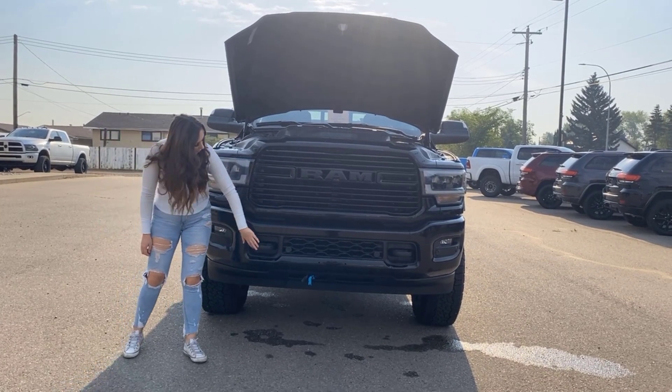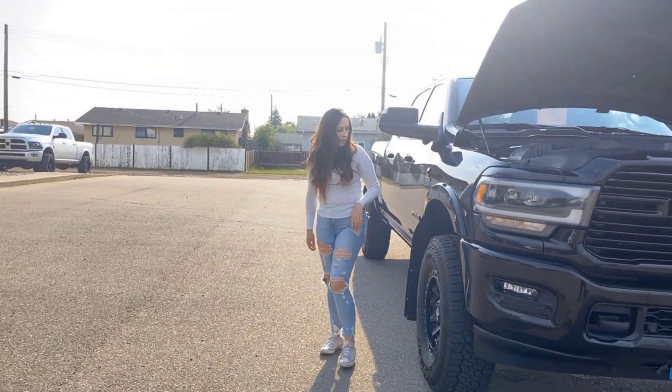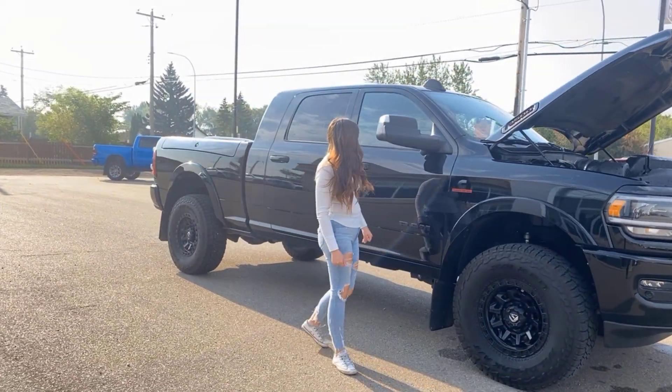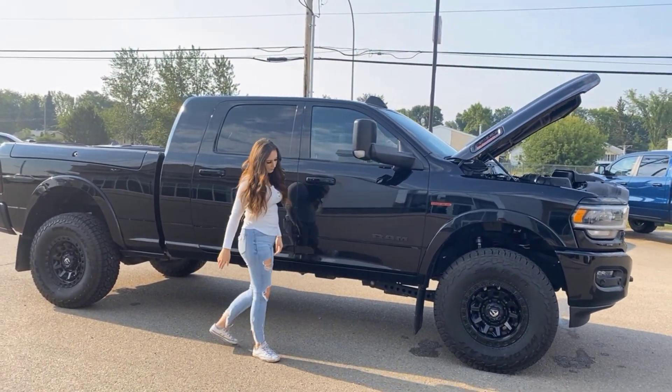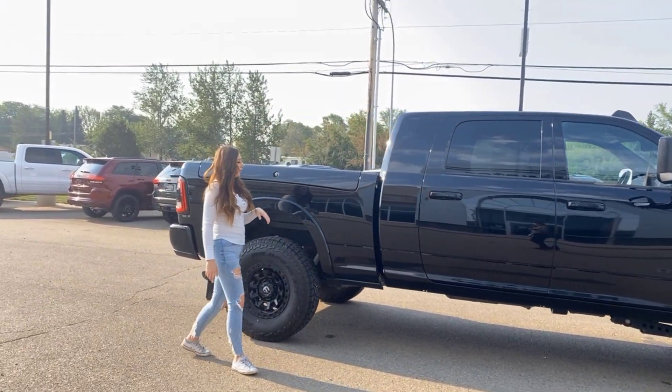You have tow hooks, and the truck does have 3M all over the front of it. It does have a three-inch Carli lift with 37-inch tires. You're gonna have a 360 camera and of course tow mirrors that flip out, trigger mud flaps, and keyless entry on either side of the truck.